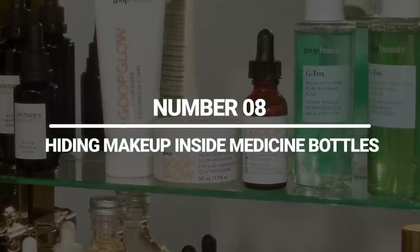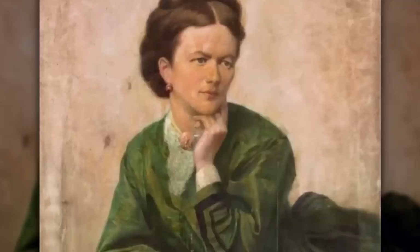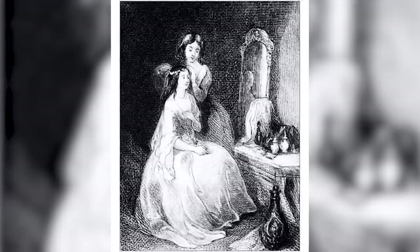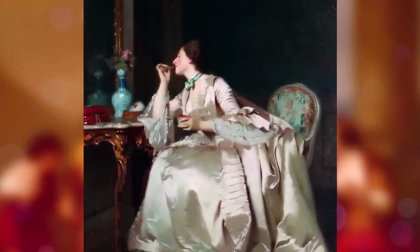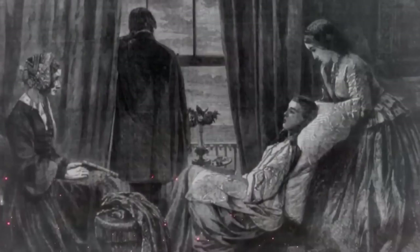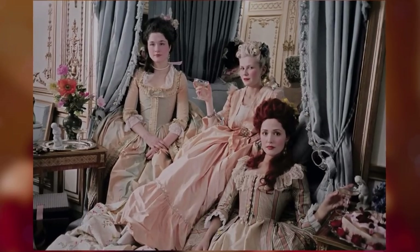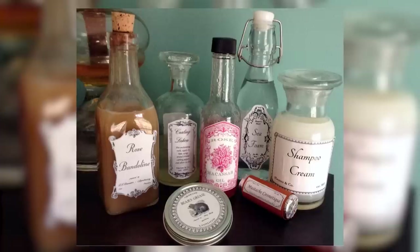Number 8: hiding makeup inside medicine bottles. Victorian women wanted to use makeup but did not want anyone to know, because it was considered scandalous and inappropriate. Makeup was associated with ladies of the night, or prostitutes. So if a Victorian woman was seen wearing makeup, it tarnished her image and she was called a woman of loose morals. That's why women of high stature used to deny wearing any makeup.